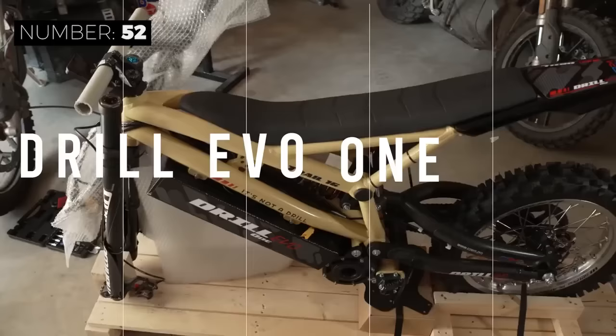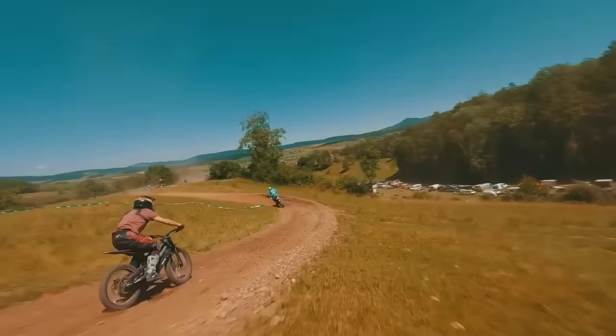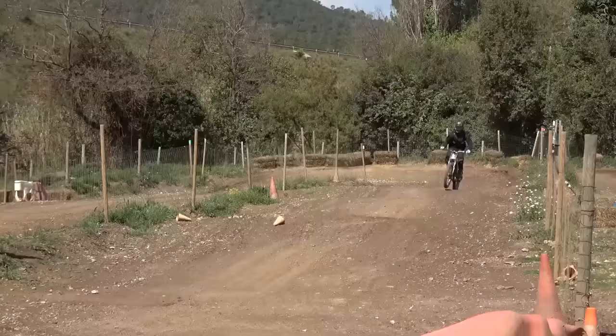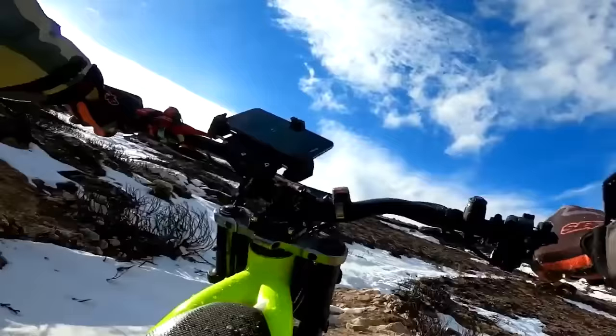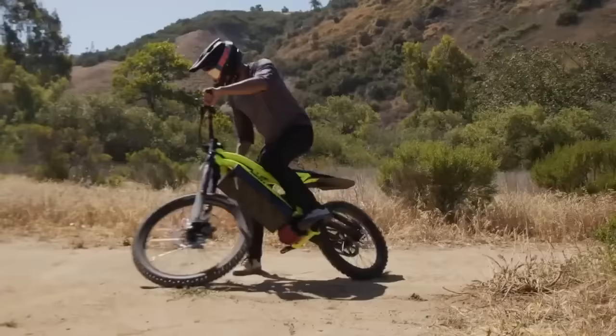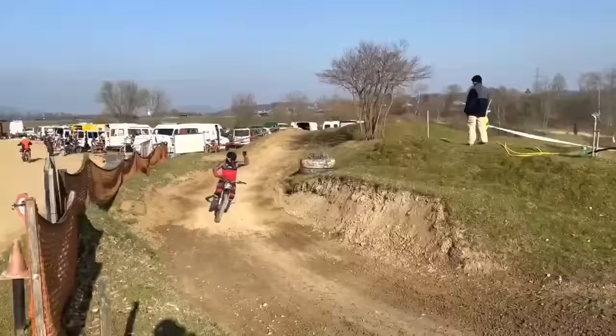Get ready to hit the open road with Drill Electric's bike's latest model, the Drill One Evo. Packing an improved battery and electronics combo with top speeds of 56 miles per hour and up to two and a half hours of riding range, this bike is all set for any adventure. Featuring a 42-amp-hour battery and patented torque sensing technology, the Drill One Evo is engineered for maximum power, performance, and efficiency. The price is about $11,000.